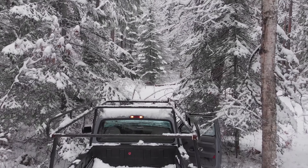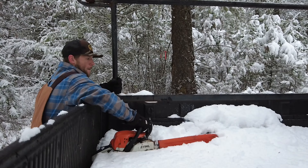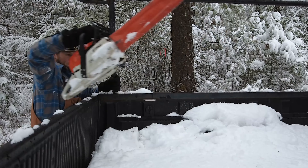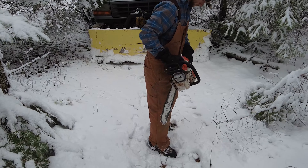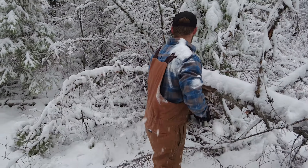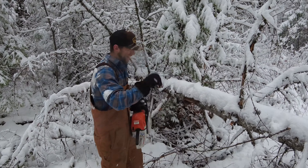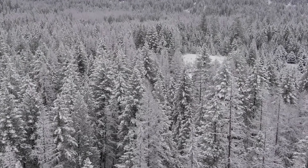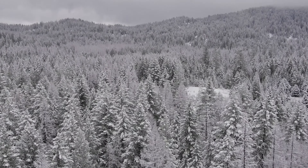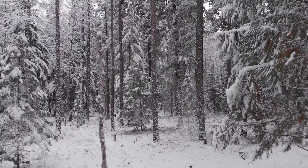December 2021, we are cutting our very first Christmas tree. We are fortunate to live on 30 acres that we actually rent. Wish we owned it, but maybe that's in the future. But we're fortunate enough to be able to cut a tree from this property.